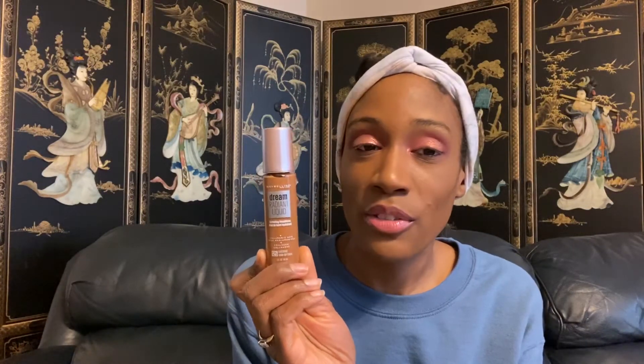The Maybelline Dream Radiant Liquid Hydrating Foundation in color 125 Coconut is like my new favorite Maybelline foundation. It feels hydrating on the skin, gives you that nice skin-like finish, and wears pretty well throughout the day. I bought mine at Walgreens for $12.99, but it costs $9.97 at Walmart — so definitely go to Walmart. Also try to print out some Maybelline coupons, because sometimes they have $2 off, making it around $7 to $8.